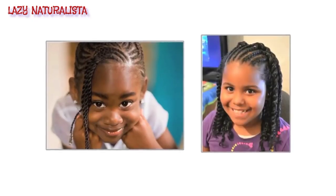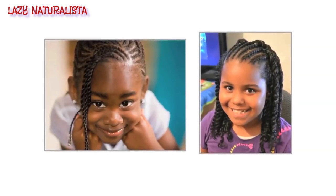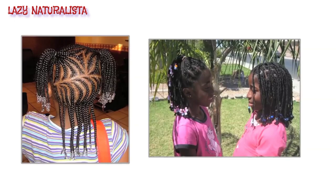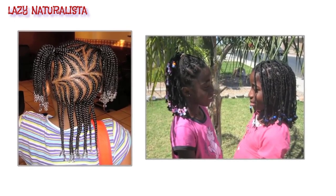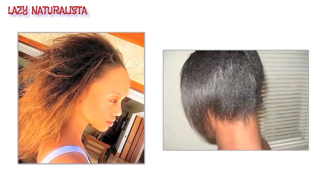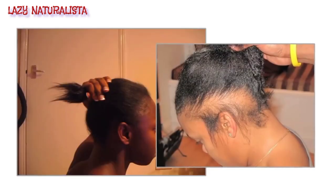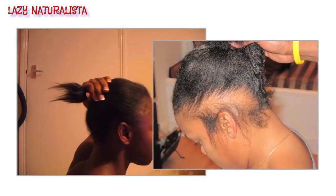For many of us, we have early childhood memories of getting our hair permed, or what is now commonly referred to as relaxed. We never really took the time out to think about what this chemical is really doing to our hair and scalp. Most of us have experienced burns, scabs, and extreme dandruff on our scalp as a result. All we knew was that it made our hair bone straight and a lot easier to handle. The straighter the better.